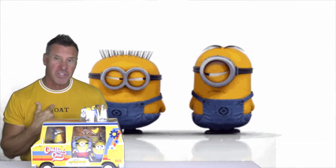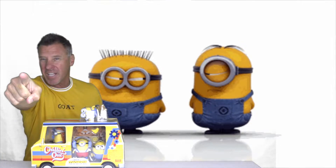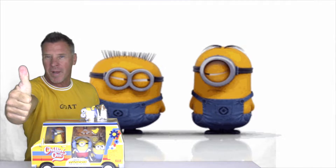Greetings Rocketeers! This is your Toy Commander — are you guys ready for today's mission? Great, so am I.